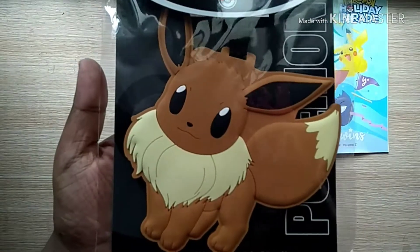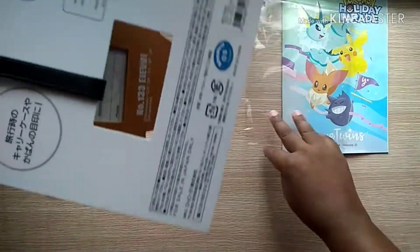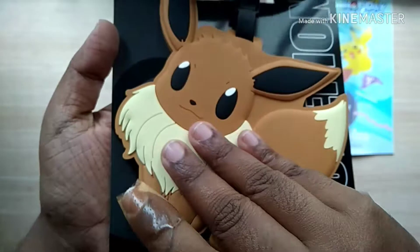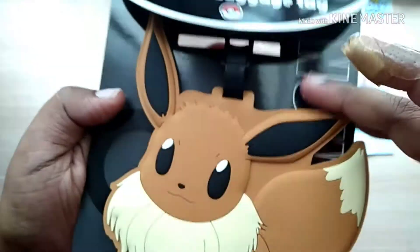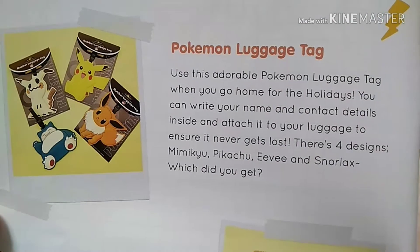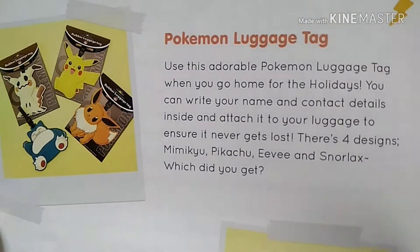The first item I picked out from the box is this beautiful luggage tag — it looks so cute. The character I'm holding is called Eevee. As I've already told you, the Umate Twins have all branded items you can never get anywhere except from Japan. This is a very high quality luggage tag — it is so big and the quality is superb. It looks super cute. It's a Pokemon luggage tag which is used for holidays, and you can write your name and contact details to ensure your luggage doesn't get lost.